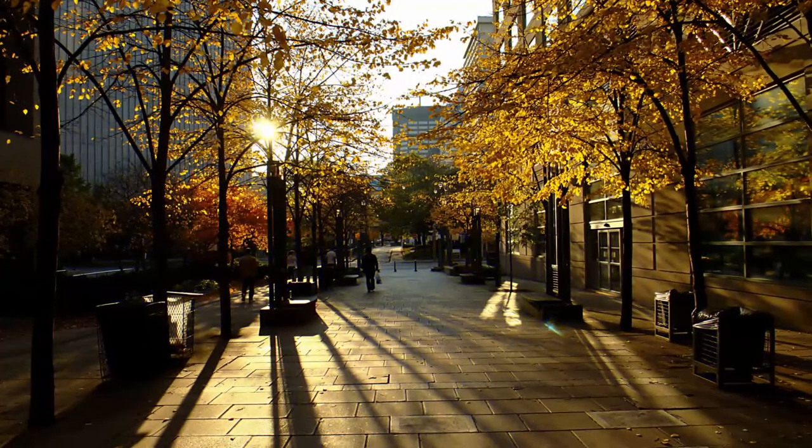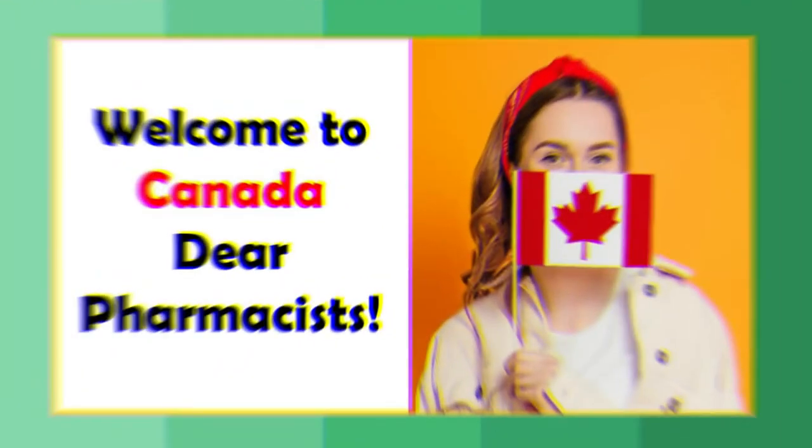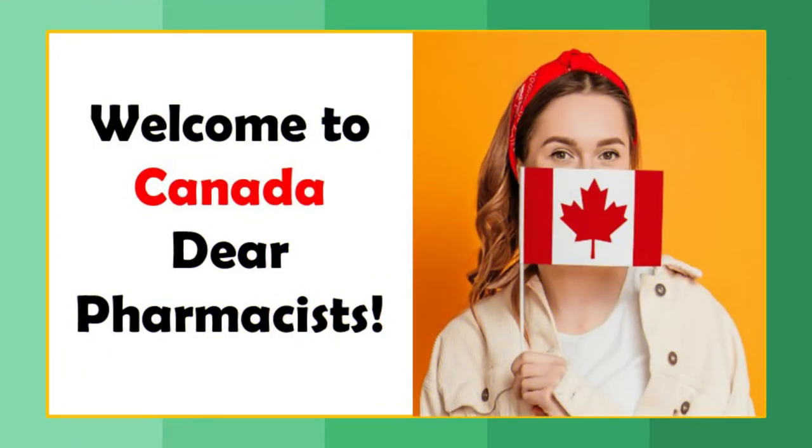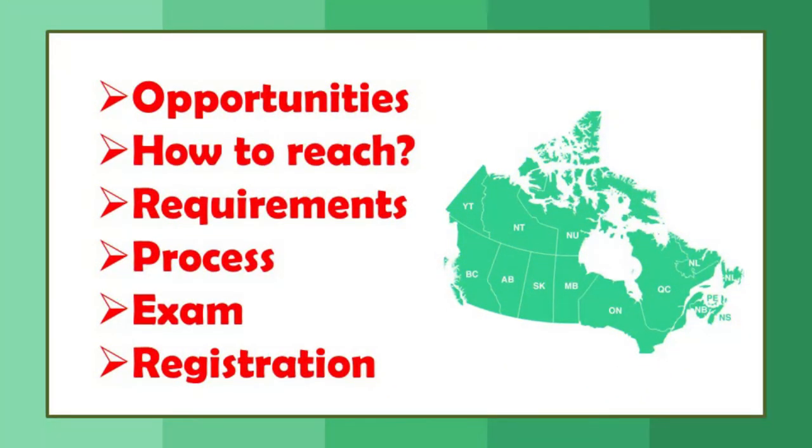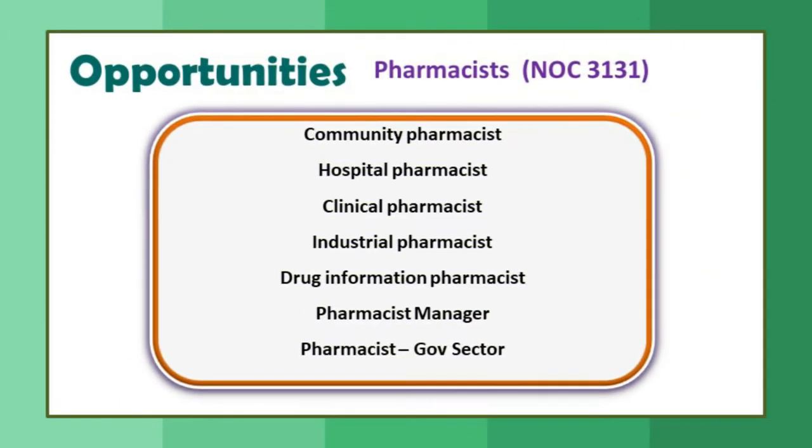Hello pharmacists, let's go to Canada. Today's video is about how to practice pharmacy in Canada or how to get registered as a pharmacist in Canada. I'm going to talk about opportunities for pharmacists in Canada, how to reach there, the requirements, the process, the exam, and how to get registered as a pharmacist.